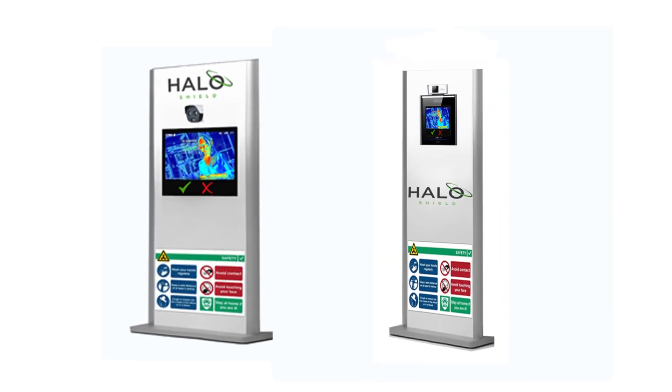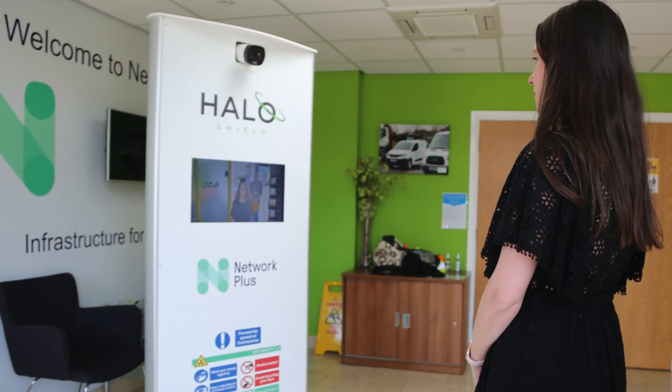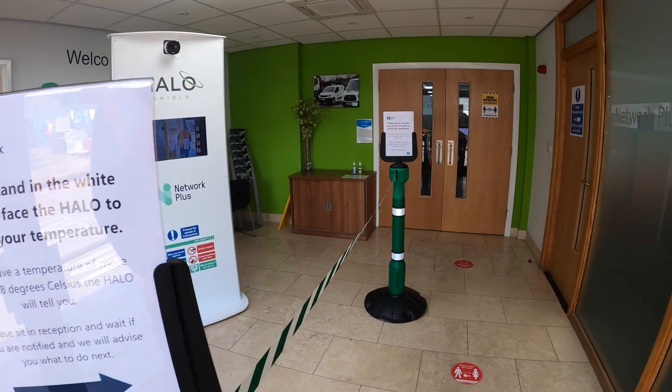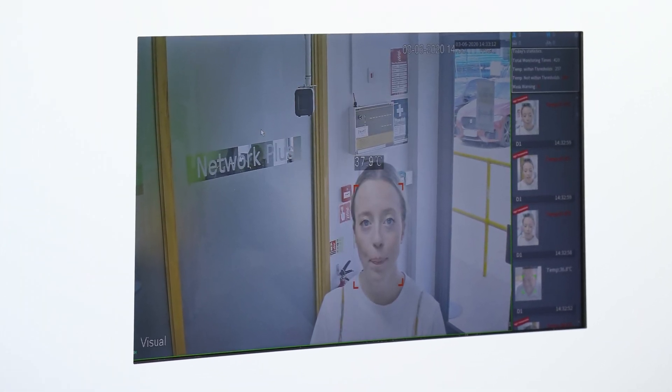Unlike other systems, the Halo is housed inside its own unit, meaning no need for tripods, unsightly leads, or potential trip hazards. It's a really good system. It would be useful in a whole plethora of locations, particularly where there's high volume of people going in and out of a building — hospitals, business venues, arenas, and that kind of venue.